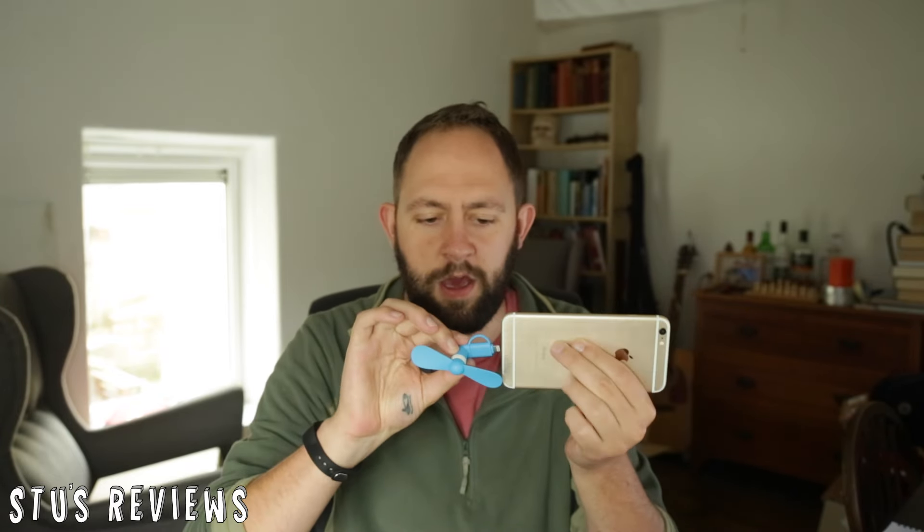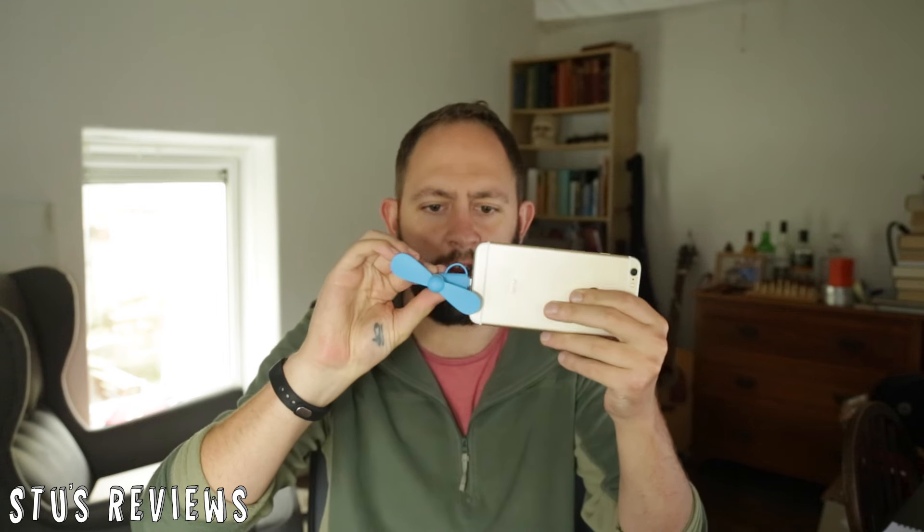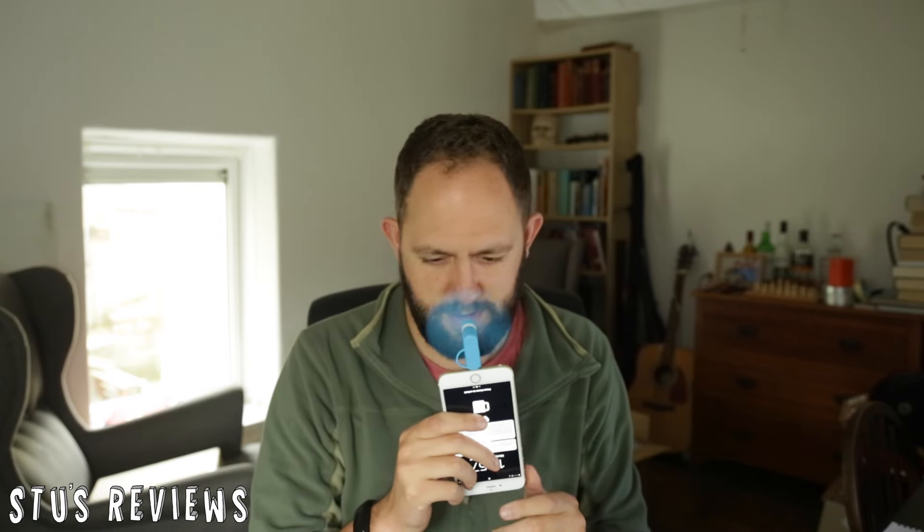Well it's pretty straightforward — it's a fan. But where does it go? It goes in the bottom of your phone, so you plug it in here like this. It's noisy but it is blowing cold air.